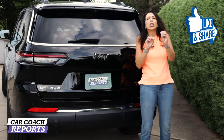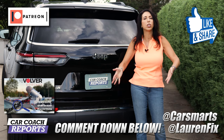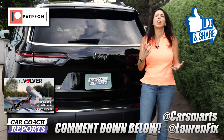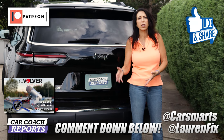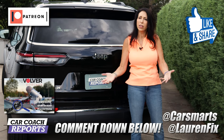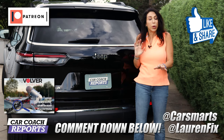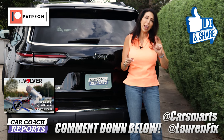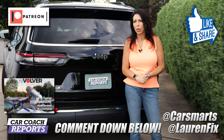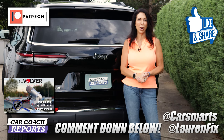Not every detail was covered, so put your questions in the comments below — all questions will be answered before you go to the dealer. Visit carcoachreports.com, available in English and Spanish. If you got value from this video, please like, share, and subscribe. Coming soon: the Grand Wagoneer and the regular two-row Cherokee. Follow on all social media platforms at laurenfix.